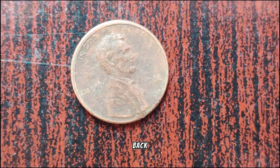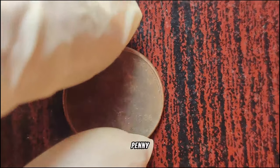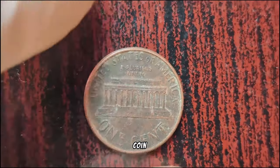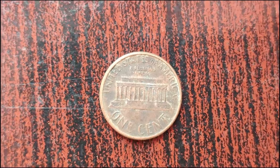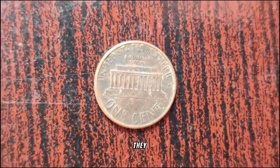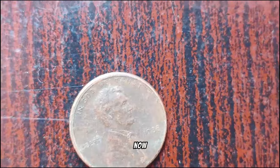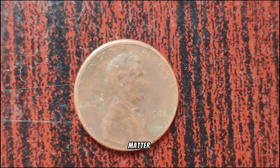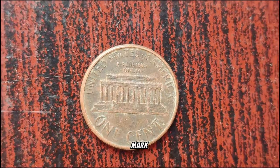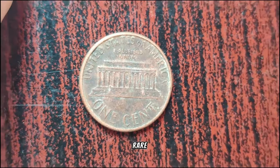Welcome back to our channel. Have you ever heard about the 1988 penny without a mint mark? In 1988, the United States Mint produced billions of pennies, as they do every year. However, a small number of these pennies were minted in Philadelphia without the customary P mint mark. Due to an error at the mint, some of these 1988 pennies were struck without the P mint mark, which is typically found on pennies minted in Philadelphia. This error went unnoticed for quite some time, making these pennies incredibly rare and valuable to collectors.